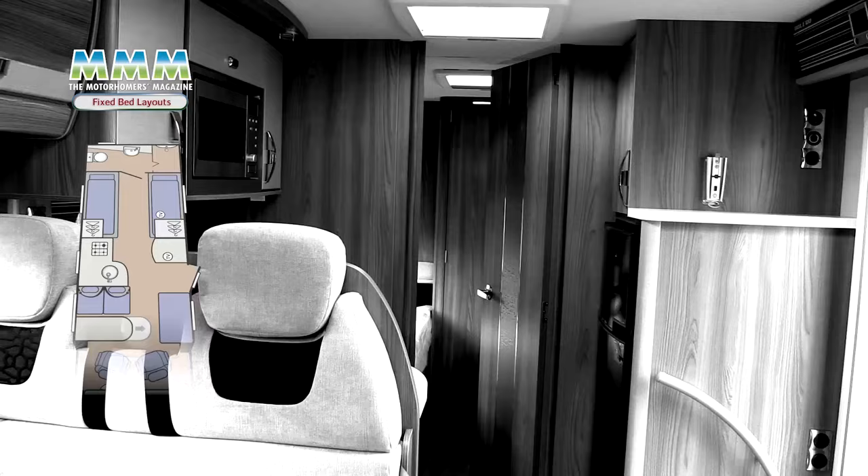So the island bed layout — great if you want a comfortable double with good access to both sleepers. Next it's twin singles.